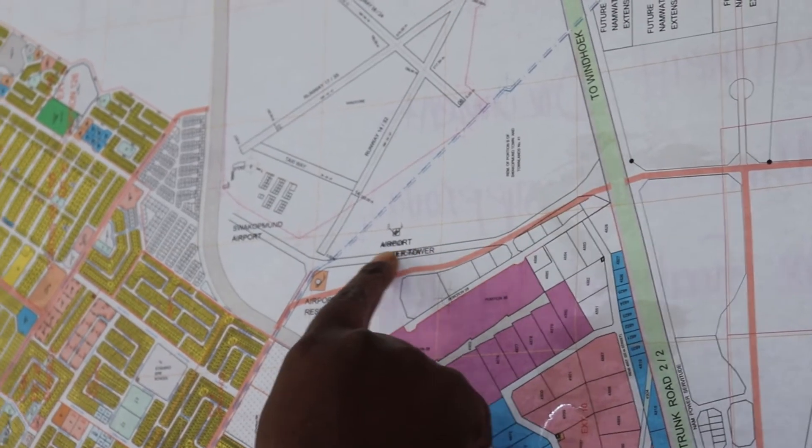As soon as the lease agreement is entered into, the applicant is given a period of two years to construct a hangar, subject to approved building plans. The lease agreement also provides for accession of rights or transfer of rights to a third party, subject to council's approval.